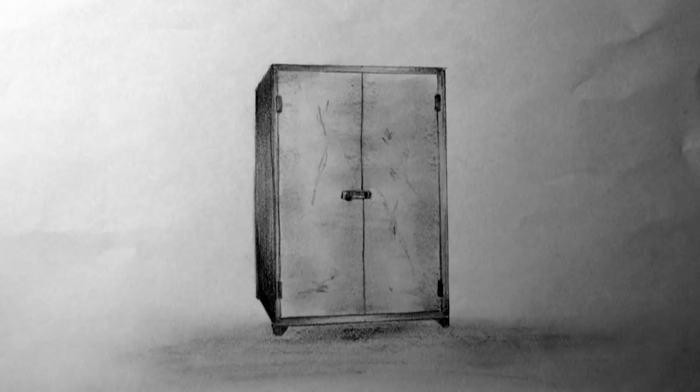Special Containment Procedures: SCP-432 is kept in a standard storage area at Sector 25. It is to be kept locked at all times and the key to the lock kept in the adjacent security station under guard by 3 Level 3 personnel. No other special containment is required.